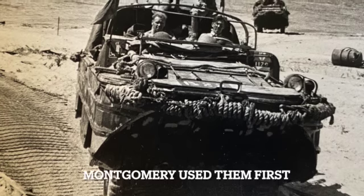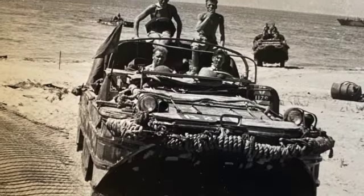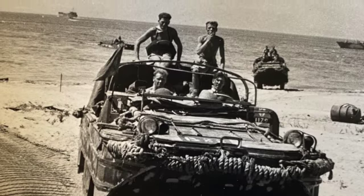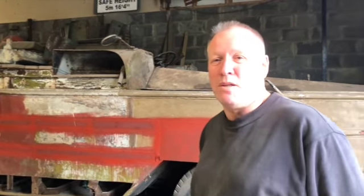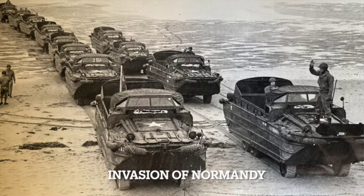It was actually Montgomery who, looking for equipment, decided he wanted to buy 2,500 of them, which he did. So they first went to the British, and they used them in the invasion of Sicily. It was there where Eisenhower realised that they really needed them — and where did they get them from?